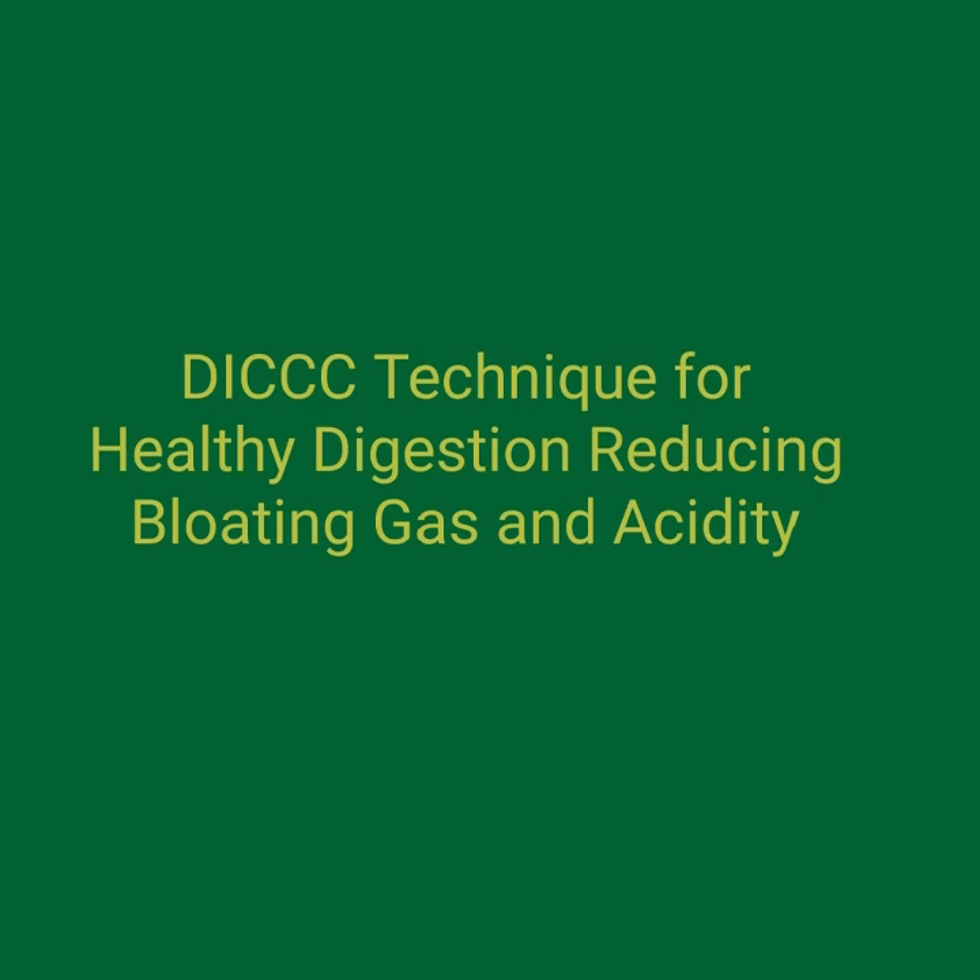In addition to using the DICCC technique, you can also support relief from gas and excretory issues. Practice mindful eating: chew your food thoroughly, eat slowly, and be present during meals. Avoid overeating or eating too quickly, as it can contribute to gas and acidity.